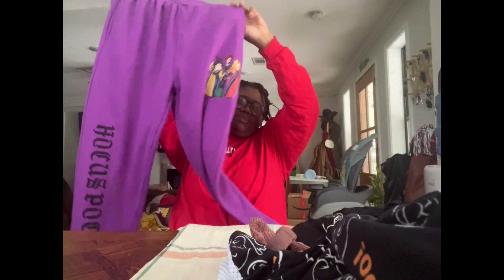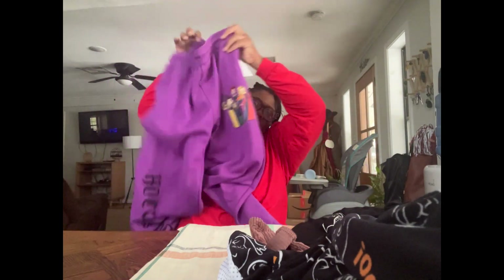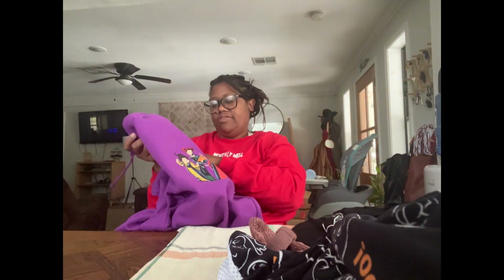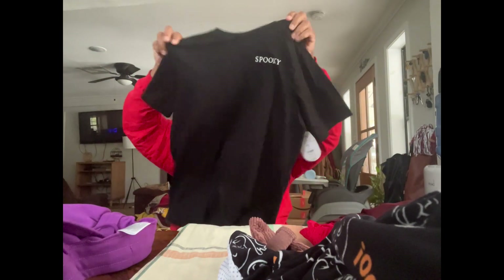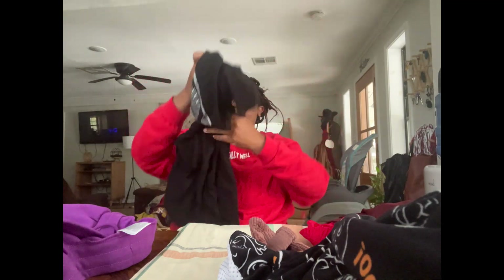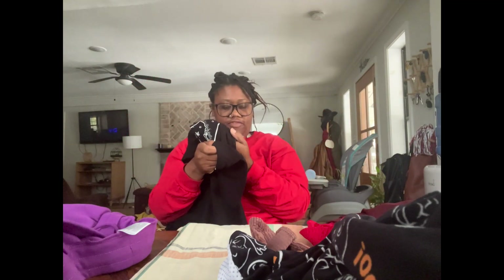I got myself some sweatpants — not that I need them — but they have the Hocus Pocus characters on them. These are $2.87, originally $14.98. I also got this cute shirt that just says 'Spooky' and has a cat on the back. I paid a dollar for this — it was originally $6.48.